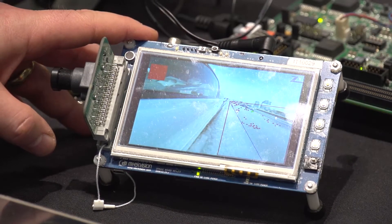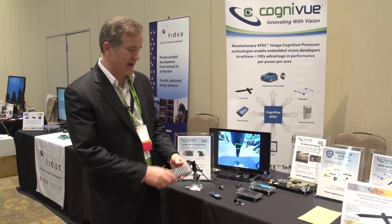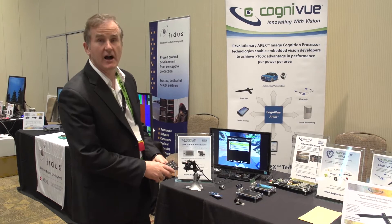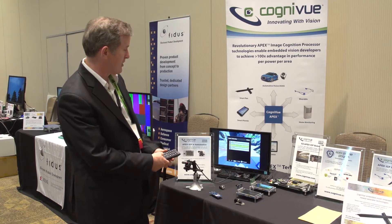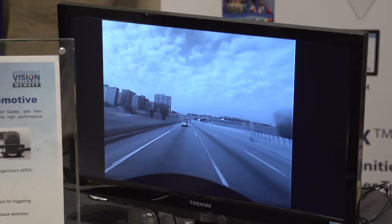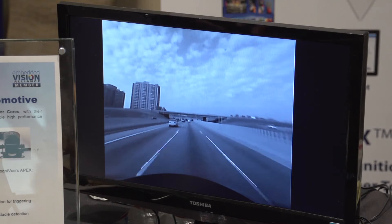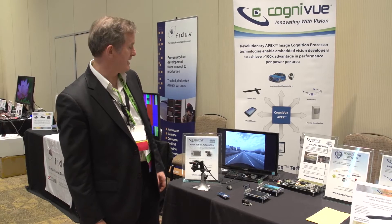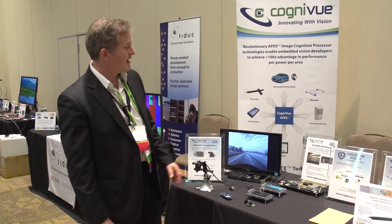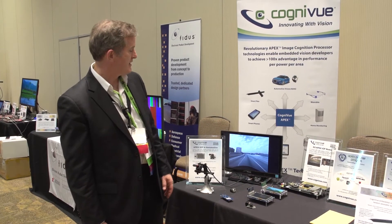And we have a second-generation version of our core that's going to be in chips early next year. We're showing a demonstration of that core running lane departure warning on a mini version of our Apex technology, tracking the lines on the highway at 30 frames a second, actually using the smallest version of our core at only 70 megahertz.